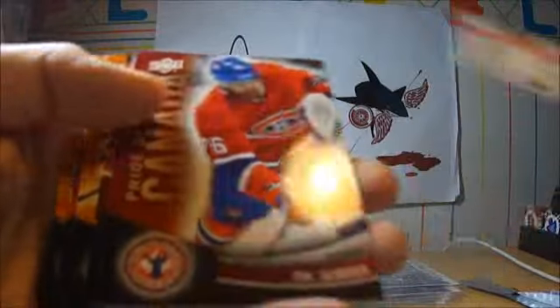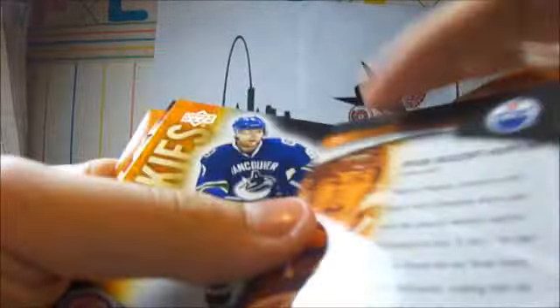Pack 3 looks like another duplicate — Brett Connelly again, P.K. Subban, The Nuge, Cody Hodson, Martin Brodeur, and Connelly again. So I got 2 of the same packs.